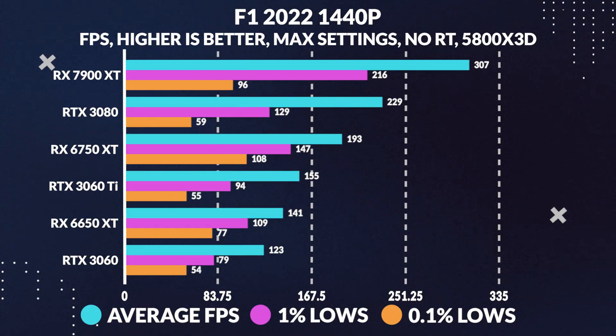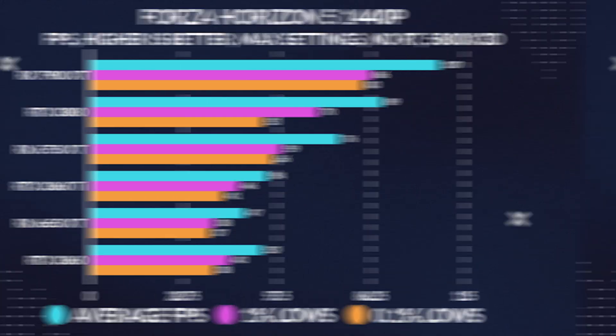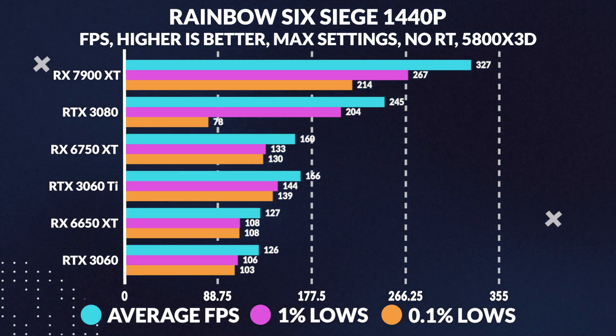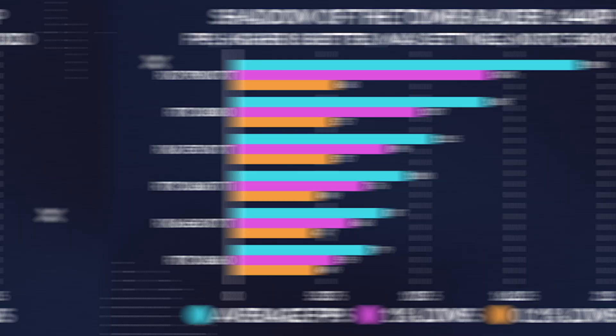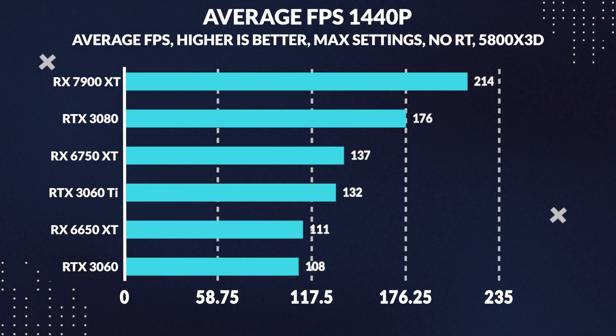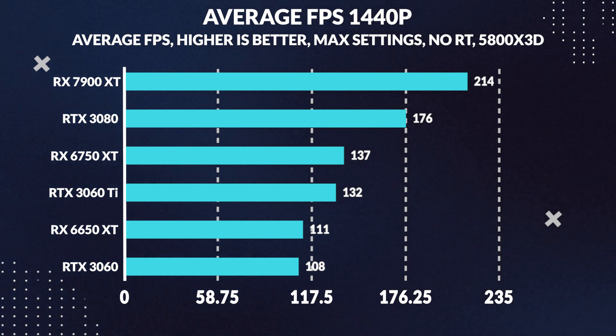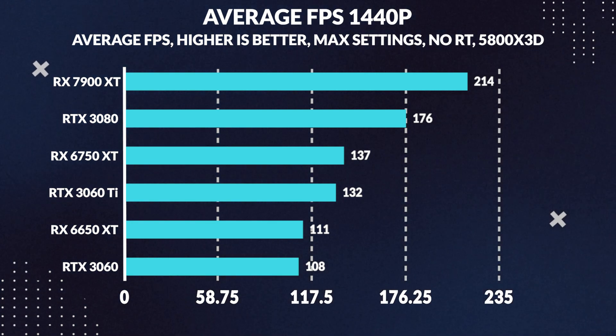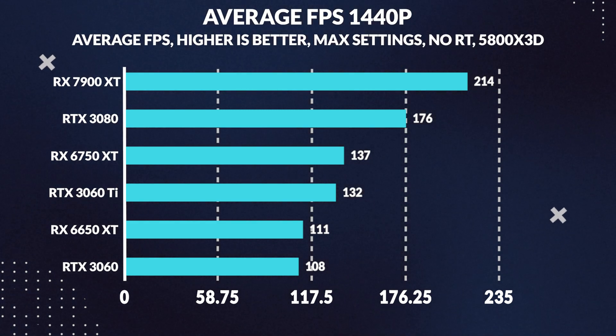At 1440p, the 6750 XT really shines. AMD markets it as an epic 1440p card, and it doesn't disappoint. It outperforms the 3060 Ti in more GPU-bound games, and its driver improvements are on full display, as it comes close to matching the much more expensive 3080 in some titles. When examining the 10-game average FPS for 1440p, the 6750 XT outperforms the 3060 Ti by 4%. While the 3080 outperforms it by 28%, the 6750 XT still holds its own at 1440p.